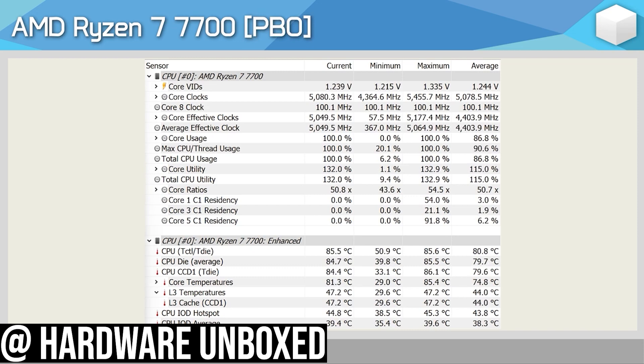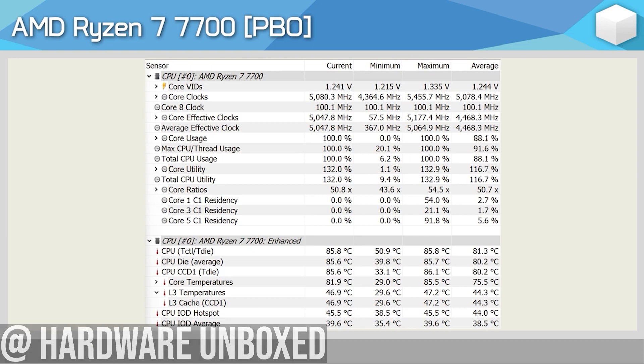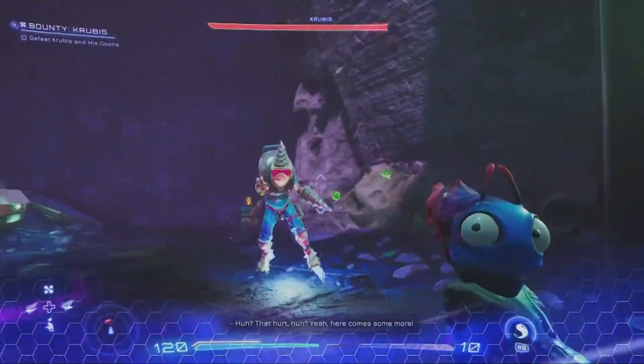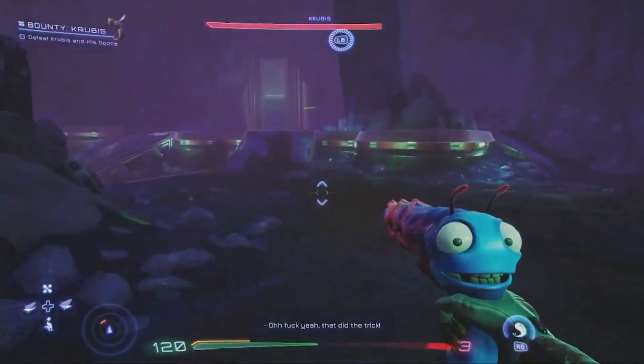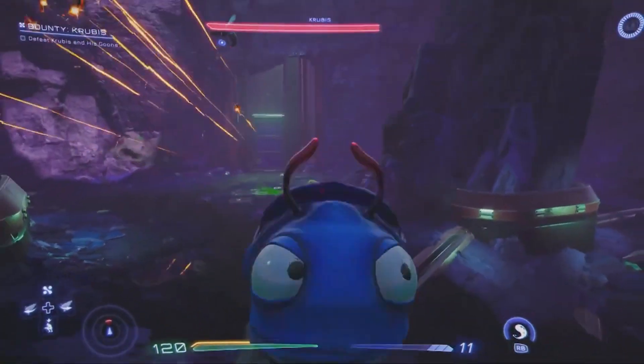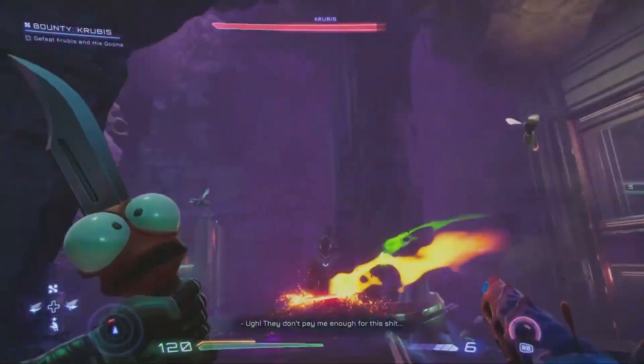This is a 65-watt TDP CPU, so it's a pretty power-efficient CPU compared to something like the i5-13600K. You're getting around 98 to 99% of the performance of the 13600K without overclocking, and you're getting a massive decrement in temperatures and TDP.